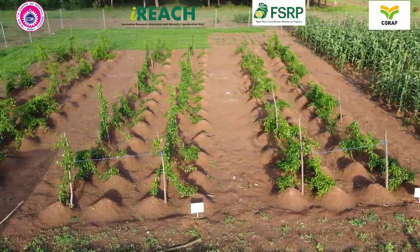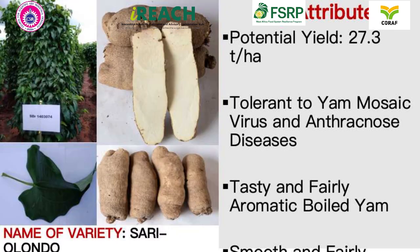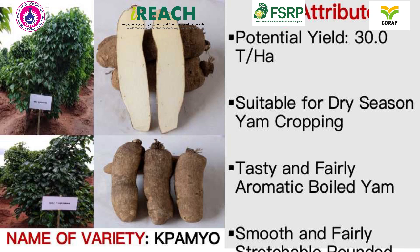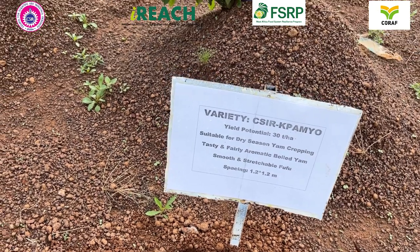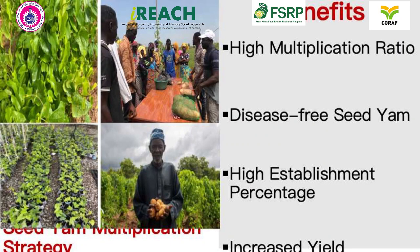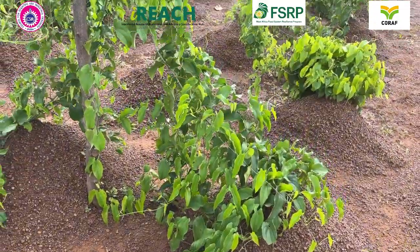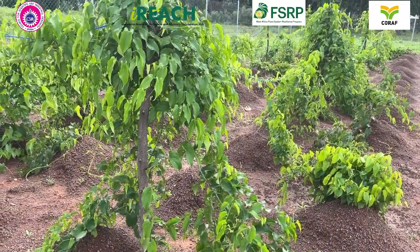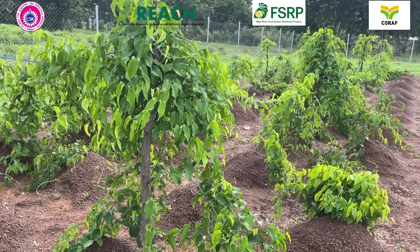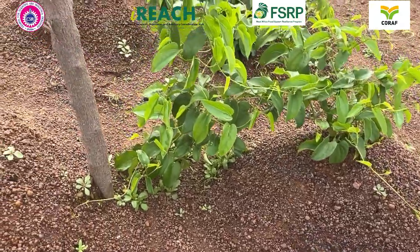One of the key technologies being showcased at the Technology Park is the introduction of three improved yam varieties, along with an innovative seed-yam multiplication strategy. Traditionally, farmers get their seed-yams either using the mini-set technology or using the milk-yam technology. The multiplication ratio of these two technologies is very low, and to address this challenge, CSIR SARI have developed the seed-yam multiplication strategy.